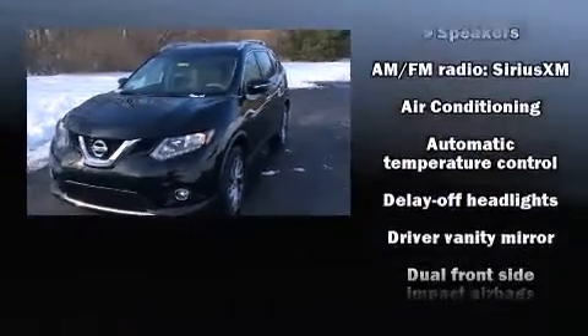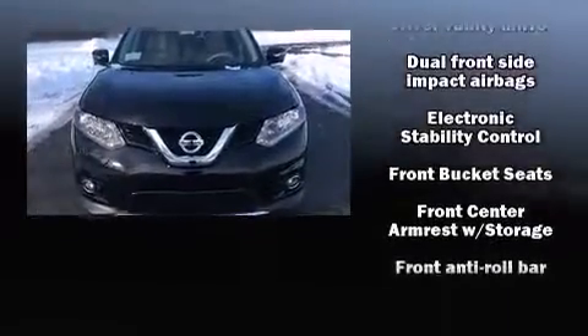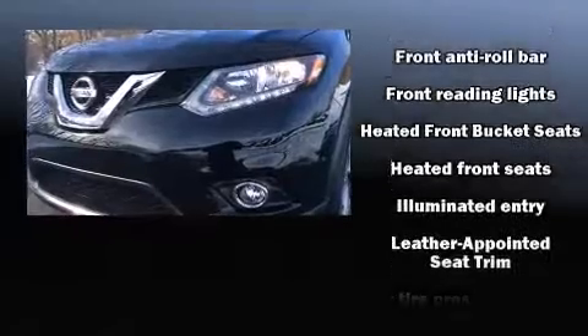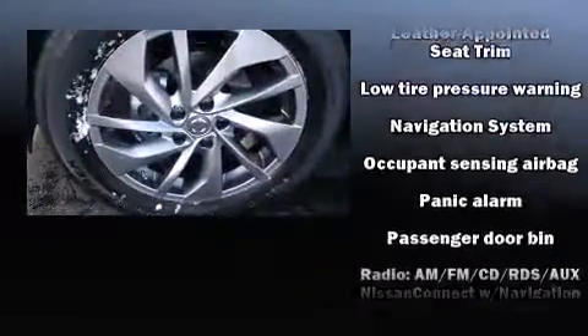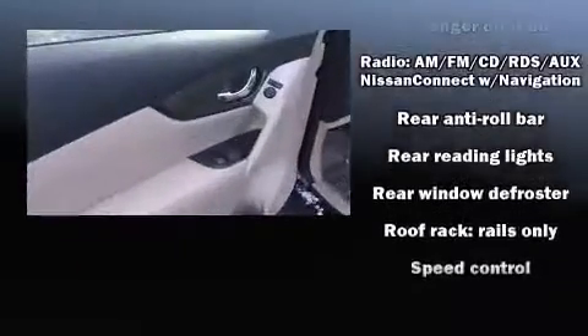Passengers are protected by various safety and security features, including dual front impact airbags, head curtain airbags, traction control, anti-whiplash front head restraints, ignition disabling, and four-wheel disc brakes with ABS.